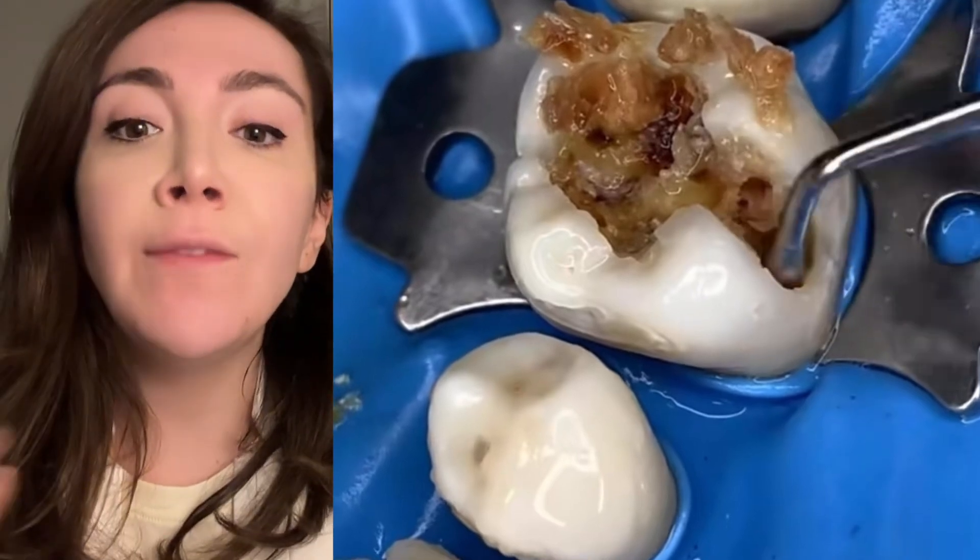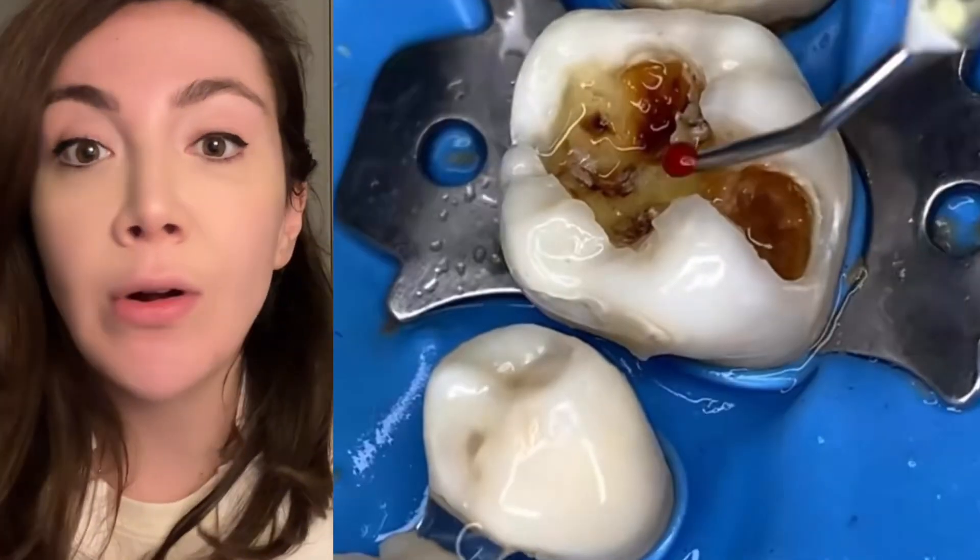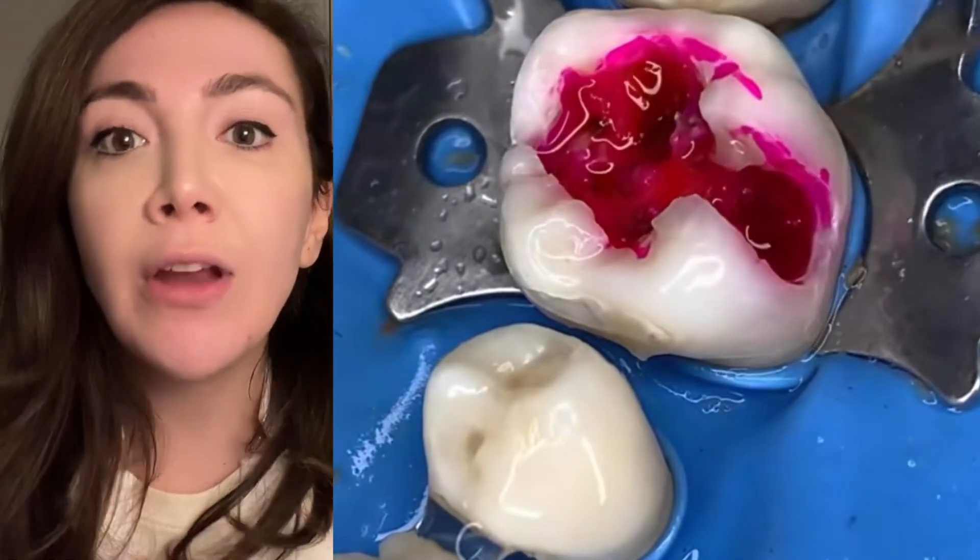Eventually they're going to end up inside the pulp chamber because that's already been compromised — it's already too late.